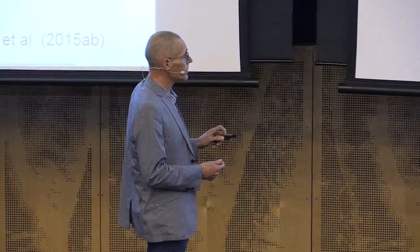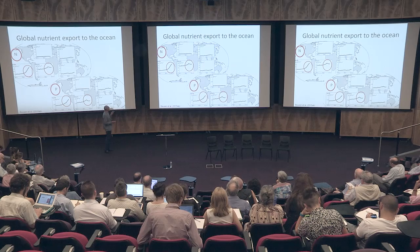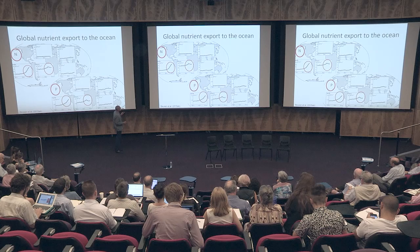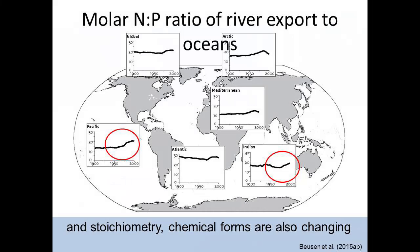As a result of both increasing delivery and increased trapping in rivers, yet the transport to the ocean is increasing. All rivers draining into the Pacific show an increase, and the Atlantic and Indian Oceans also show increasing transport, but at different rates. We also see an increasing N-to-P ratio in river export in various parts of the world, as a result of changes in agriculture, wastewater flows, and retention.